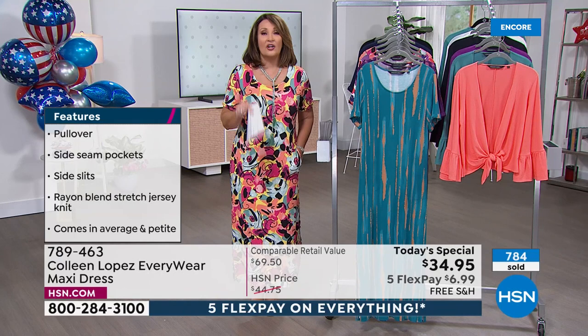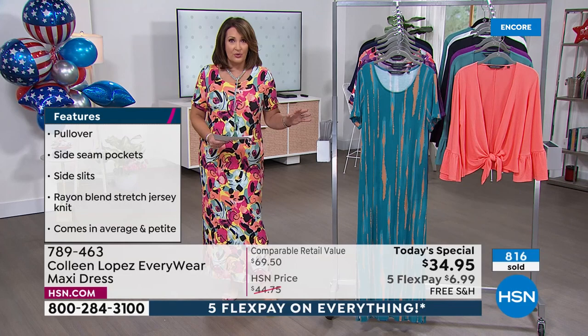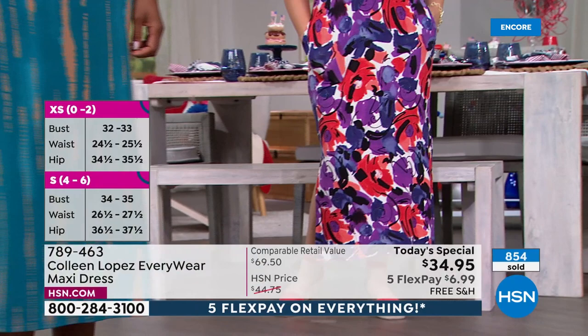We have all sizes — all the way up to 3X, so extra small through 3X. Definitely true to size; there's no need to go up or down. It's very roomy — Victoria is in the extra small and could easily wear a small. It's a very forgiving dress.